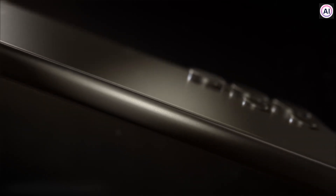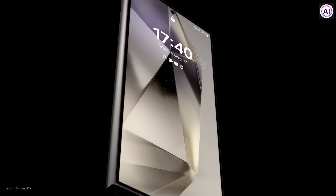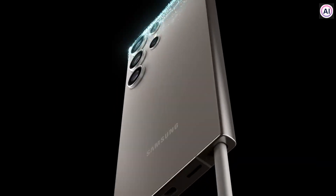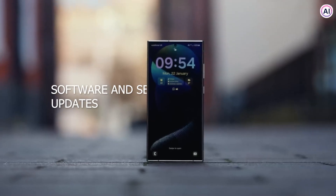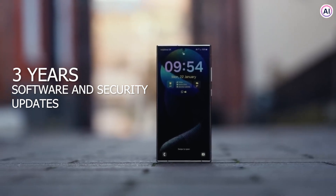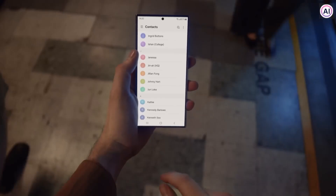The design of the S24 looks sleek and has some small changes, like a flatter screen, a super bright display, and a more box-shaped design. The titanium frame makes the phone tougher and helps keep it free from fingerprints. Plus, you can also count on getting software and security updates for seven years.